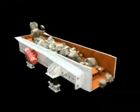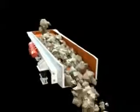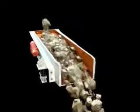The Linear Feeder, which comes with a relatively lower and longer body, is fit for fixed and mobile crushing apparatus and ensures stable feeding of ore.